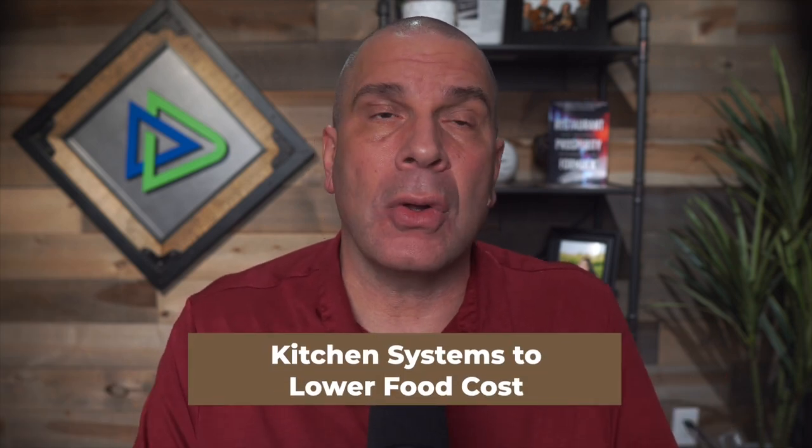Here's your restaurant owner reality check: if your food cost is higher than you think it should be, you're not managing your kitchen correctly. You don't have the right systems in place to control your food costs. And if you have recipe costing cards, you don't know what to do with them. Before listing these systems, remember you must have a budget so you know where your food costs should be. Let's run down these kitchen systems to control and lower your food costs, to ensure you make the money you deserve.